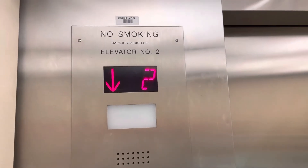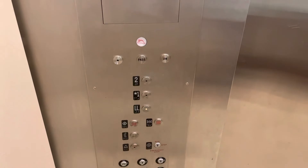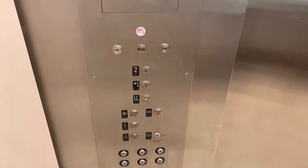This one has the best motor, so you gotta listen to it. It's really nice. This was originally a Dover elevator, and then MCE made it with Monitor TR.